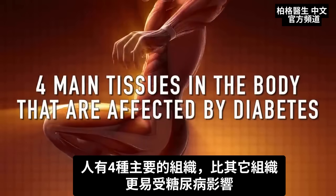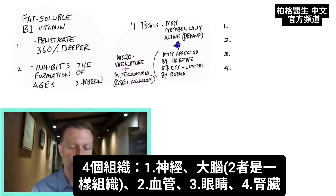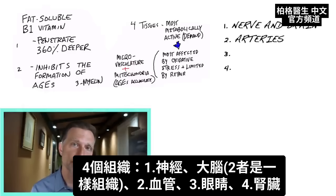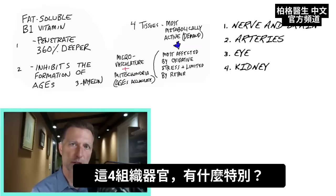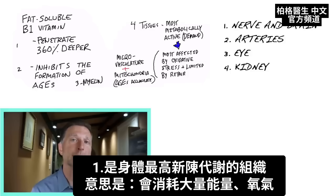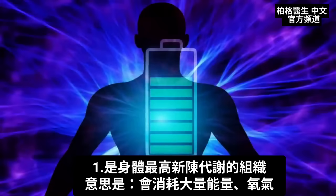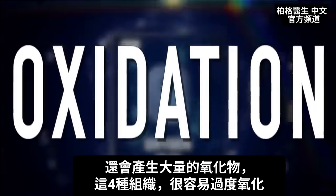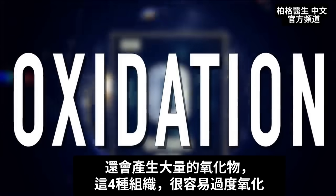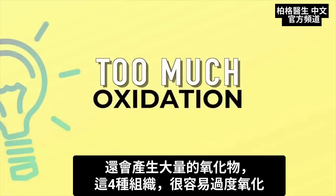There are four main tissues in the body that are affected by diabetes more than any other: the nerve and brain, the arteries, the eye, and the kidney. What's so unique about these four tissues? They're the most metabolically demanding tissues of your body, meaning they use a lot of fuel and require a lot of oxygen. As a byproduct, they put out a lot of oxidation. So these four tissues are very susceptible to problems with too much oxidation.